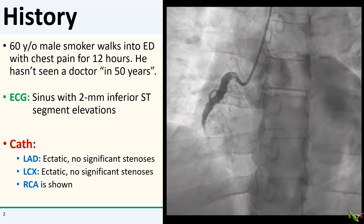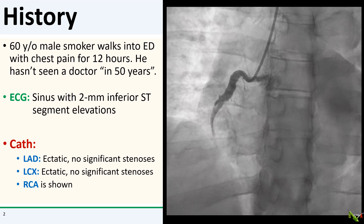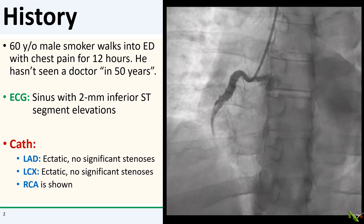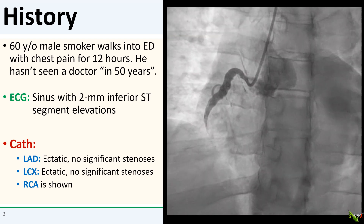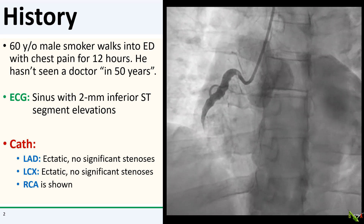The patient is a 60-year-old smoker who walked into the ED with chest pain since earlier that afternoon. He's a burly farmer type who said he hadn't seen a doctor in 50 years. His ECG showed an obvious inferior STEMI and we took him straight up to the cath lab.